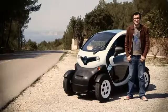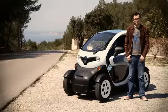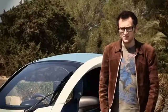The small plastic car you're looking at is the Renault Twizy. It is, according to Renault, a solution to congestion, pollution, and all your urban motoring woes. Or is it?